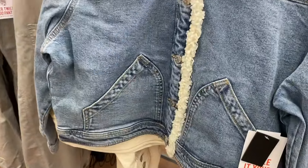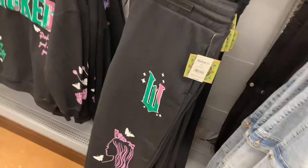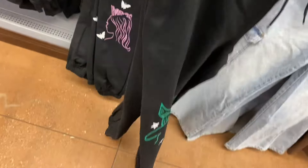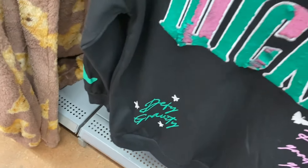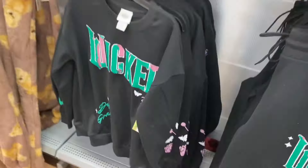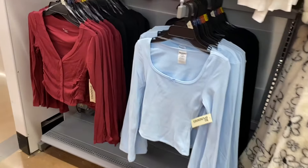They also have this Wicked set — pants for $16.98, extra extra small to 3XL. There's also a crew neck for $16.98 that's got sequins on the 'Wicked' part and designs on the sleeves, also extra extra small to 3XL.